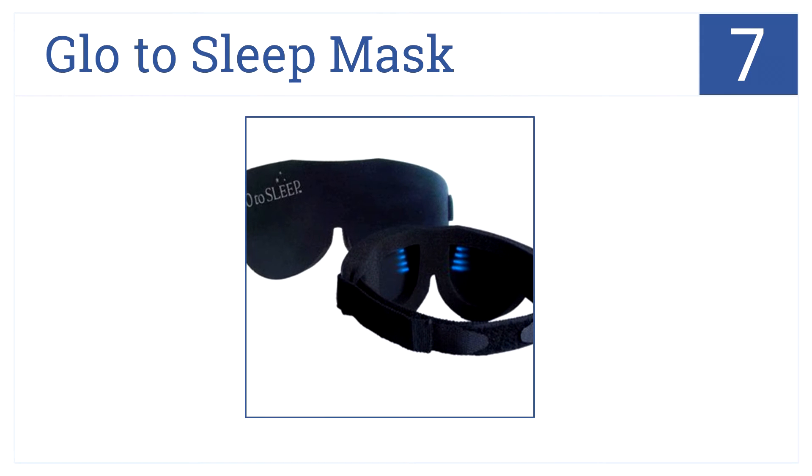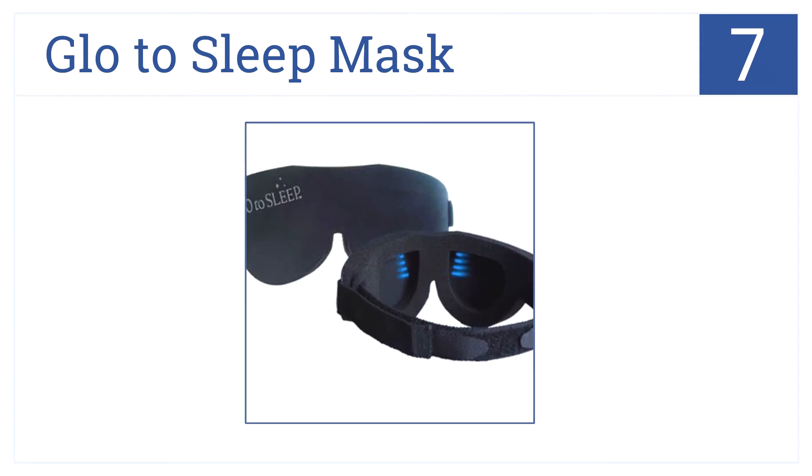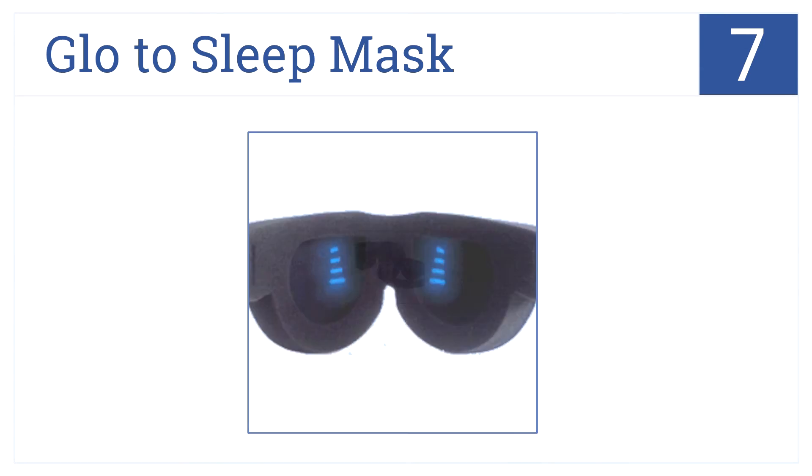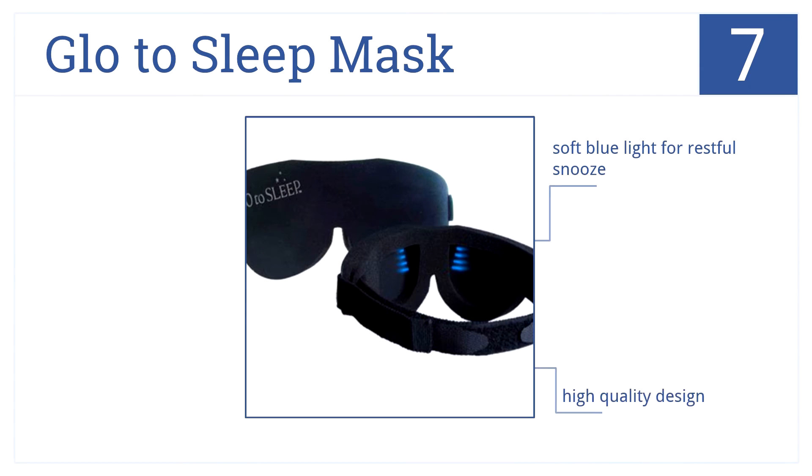At number seven is the Glow to Sleep Mask. This provides a soft blue glow to lull you to sleep, an adjustable strap in the back, and cushion padding. The soft blue light is great for restful sleep. It's made of a high quality design and it's totally worth every penny.